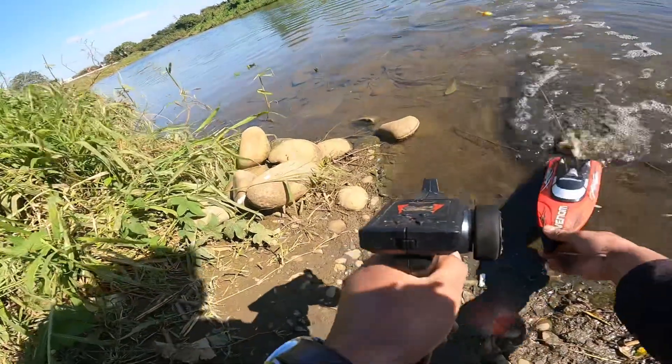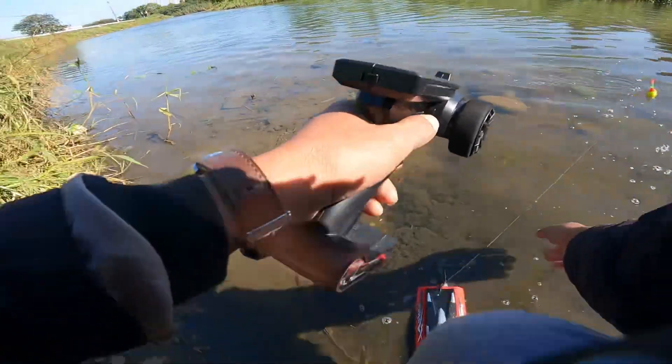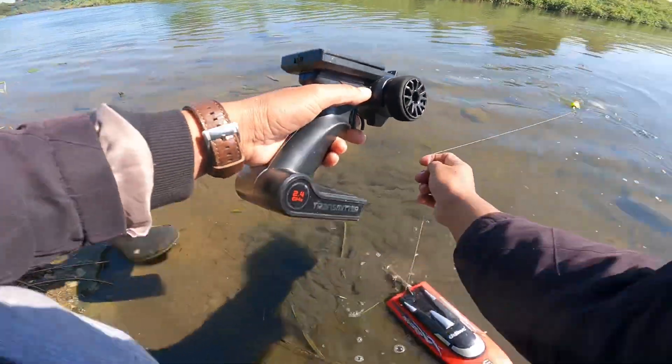Yo, what's up? It's a lot of our fishing experiments.